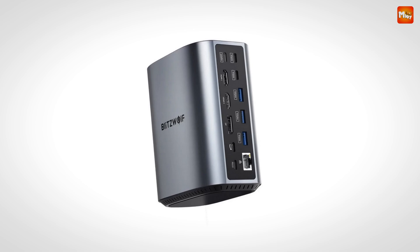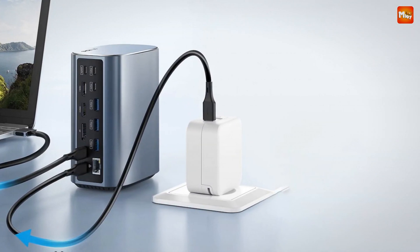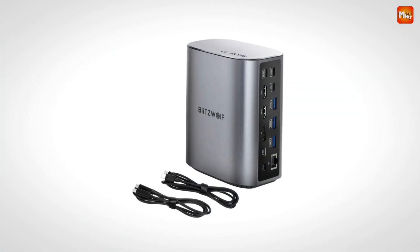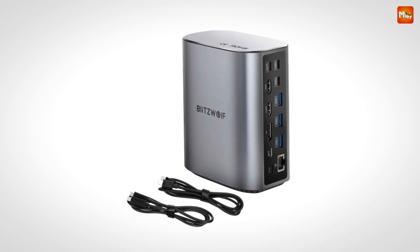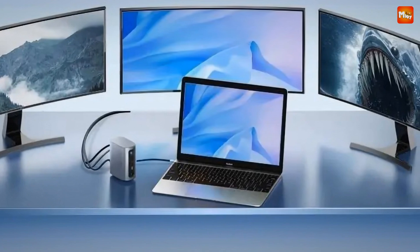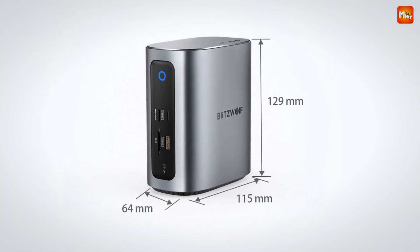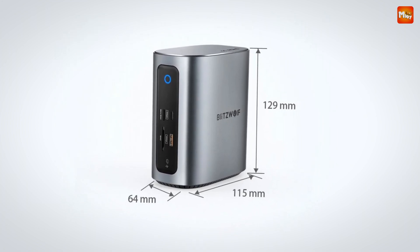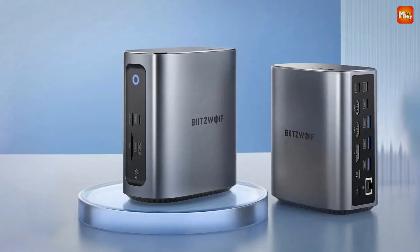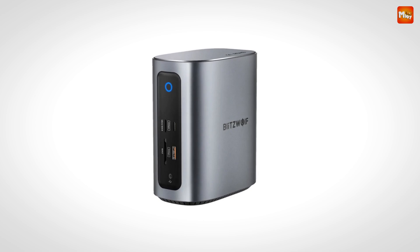If your laptop's USB-C port supports Thunderbolt 3 or Thunderbolt 4, you're in luck — it enables alt mode for seamless video expansion and can deliver high-quality resolutions for your connected displays. The microSD/TF 4.0 port with a maximum transfer speed of 400 MB/s allows you to access your media files with lightning speed, whether you're a photographer, videographer, or just someone who needs quick access to photos or videos.